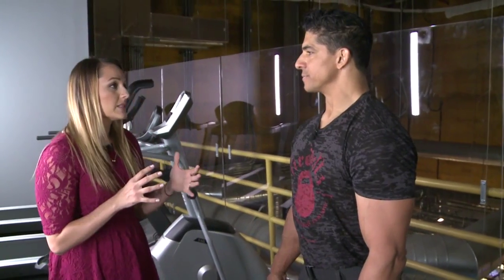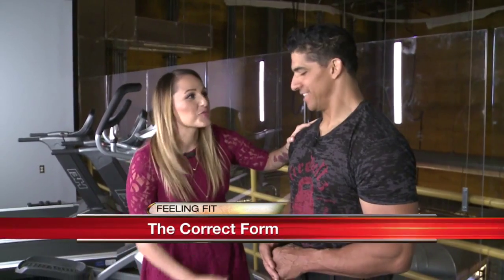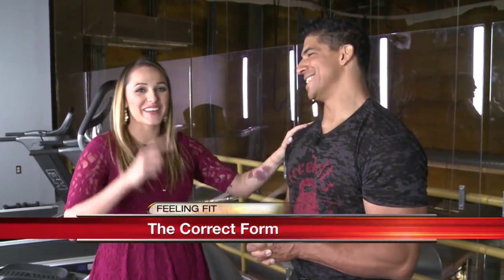If somebody wants details on the class or wants to find Firebells to learn proper form — especially if they have an injury — they can find them on Facebook as Fire-Bells with a Z. A link will also be available on Casa.com. Thanks so much to Zarr Horton for coming in. Now sending things over to Chad.